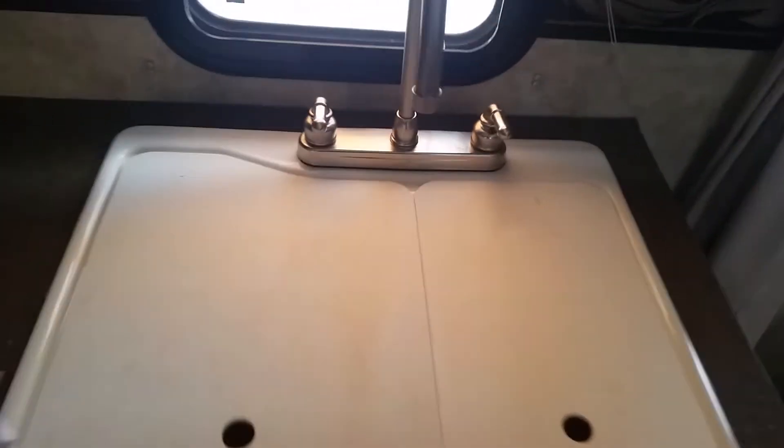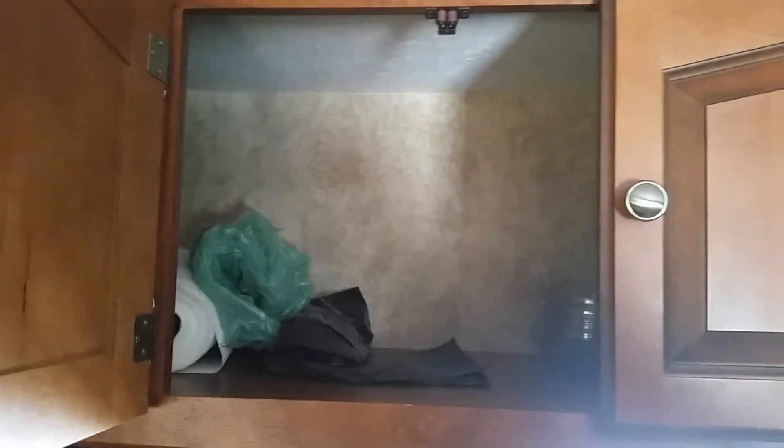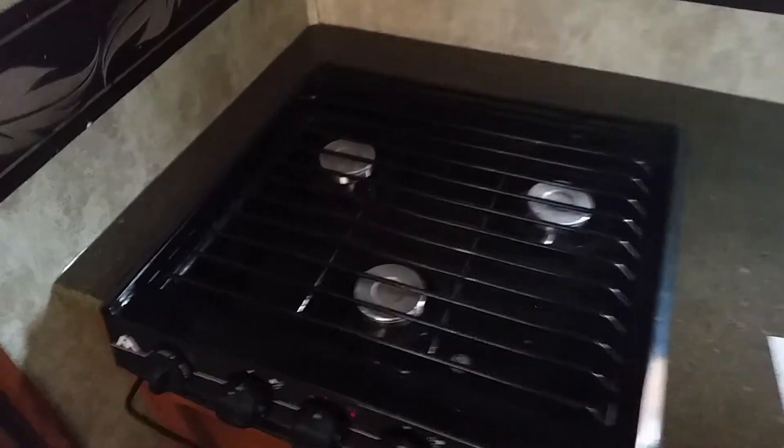Nice big bed, sink, and a privacy curtain that goes around the bed. Lots of storage above the sink, microwave, oven hood, and a three-burner stove. There is not a stove on this one but I never used it anyway — instead there's storage underneath and storage down below.